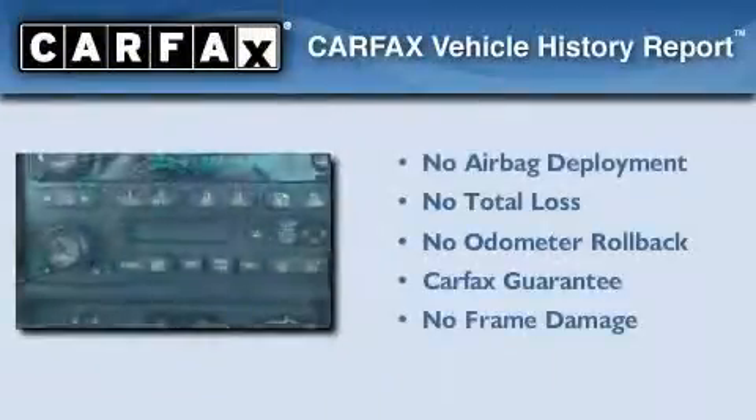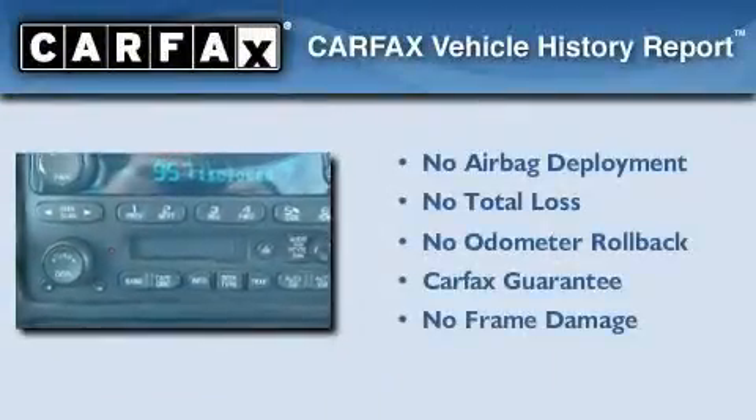Not to mention that this GMC qualifies for the Carfax Buy Back Guarantee.